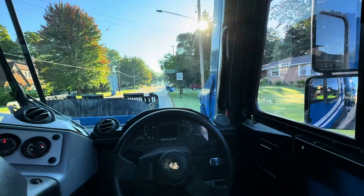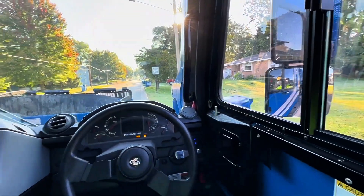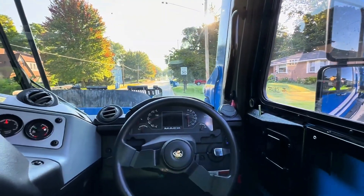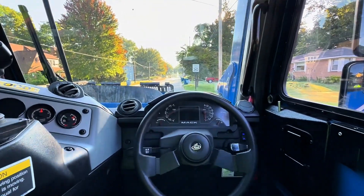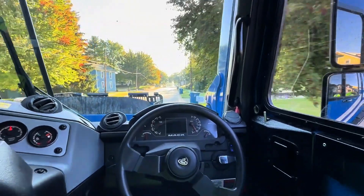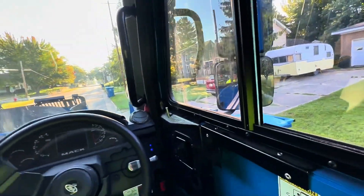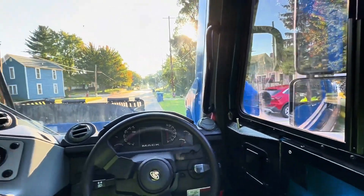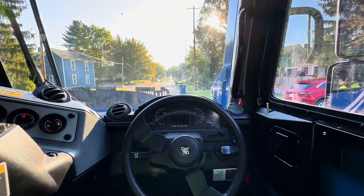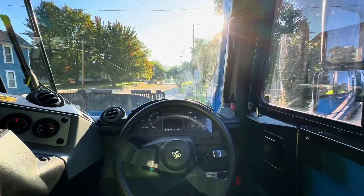It just depends on how big your route is — some routes are big, some are not that big. This was a decent route, it wasn't too big. This company picks up recycle, yard waste — like when people mow their lawns, leaves and stuff like that — and they also pick up trash. Right now we are picking up trash. They send other trucks to pick up the recycle and the yard waste.